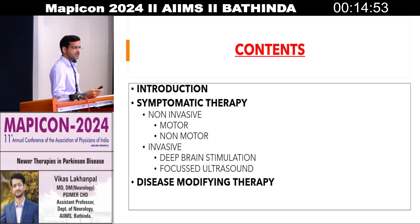The introduction, what is Parkinson's disease, what are its clinical manifestations, a brief about its epidemiology, and subsequently what are the newer symptomatic therapies — both invasive and non-invasive — in Parkinson's disease, and finally whether there are any disease-modifying therapies which have been developed or are under various phases of trials.